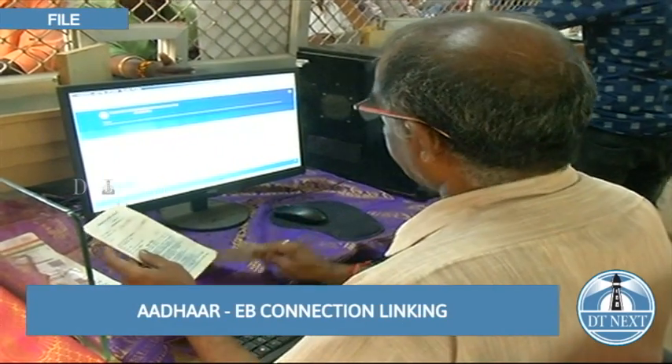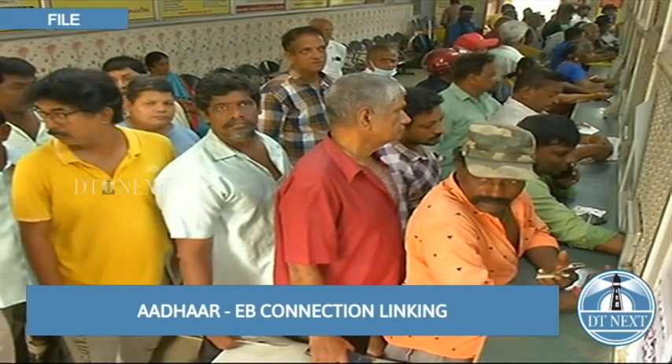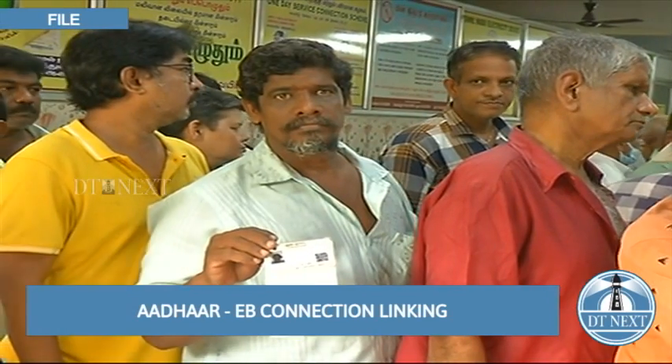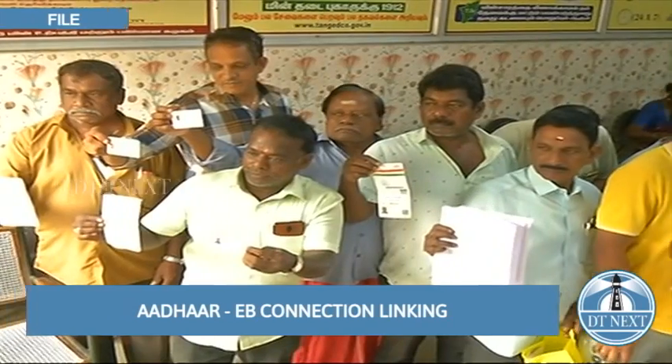The last day for linking the Aadhaar number with the EB service connection number is February 28. EB consumers can check whether their Aadhaar number is linked to their EB connection by entering the EB connection number and mobile number on the website.